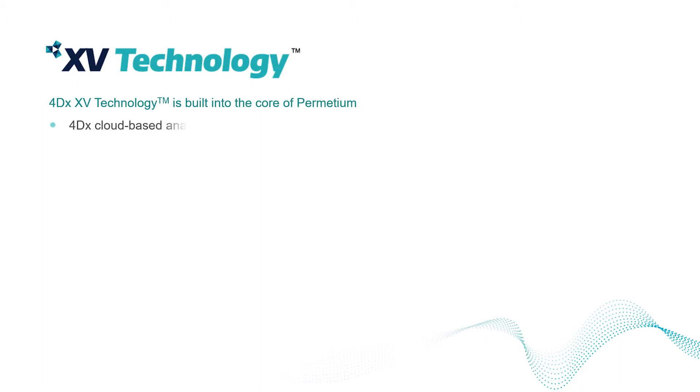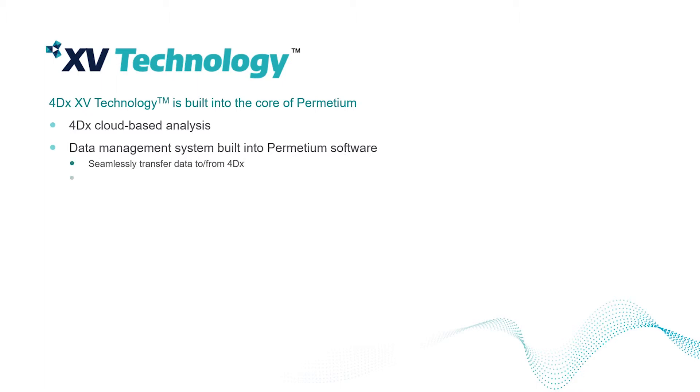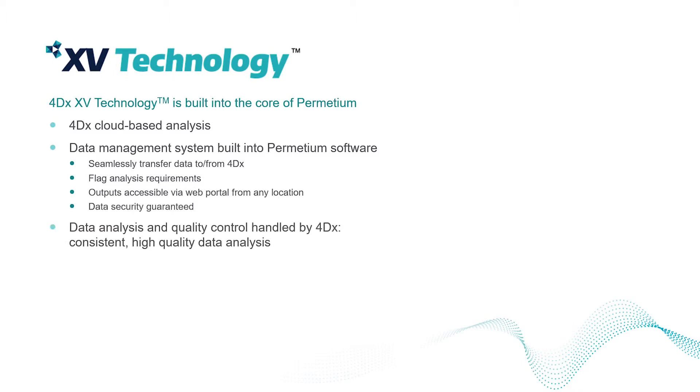Notting Hill Devices' preclinical scanner is built around 4DX's functional lung analysis technology. Raw image data is delivered to 4DX via the cloud, a process that has been streamlined to be hassle-free for the user. Data analysis is then returned to the user through a web portal accessible from any computer. Because 4DX takes care of data analysis, there is no need to learn complicated analysis tools and quality can be guaranteed.